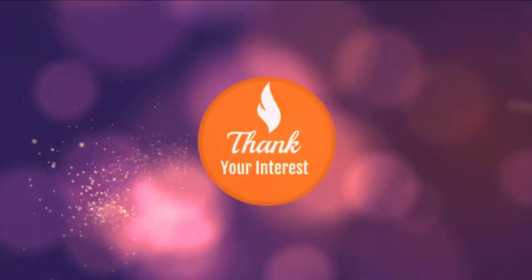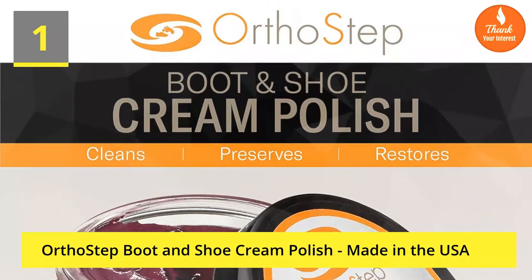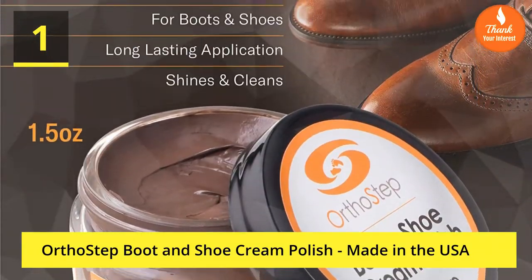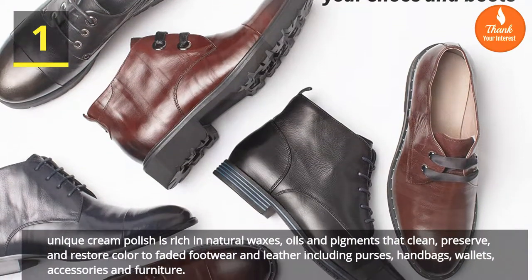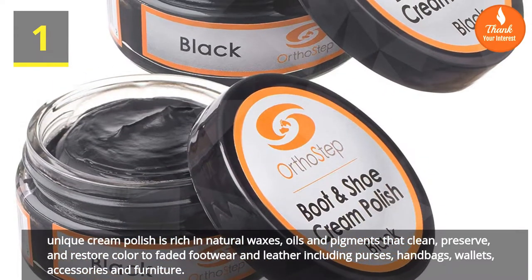Thank you for your interest. Here are the top 5 best shoe cream reviews. Number one: Ortho Step Boot and Shoe Cream Polish, made in the USA. This unique cream polish is rich in natural waxes, oils, and pigments that clean, preserve, and restore color to faded footwear and leather.